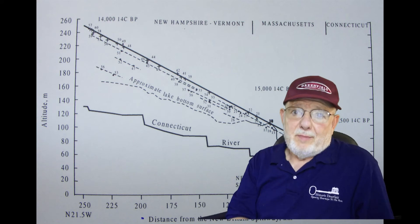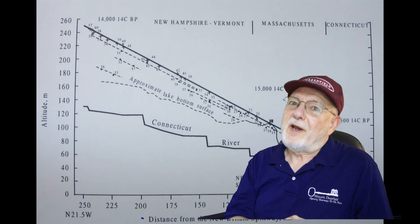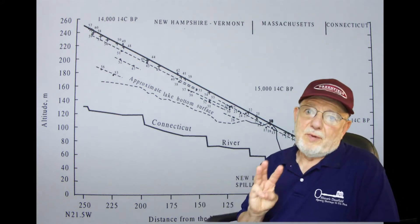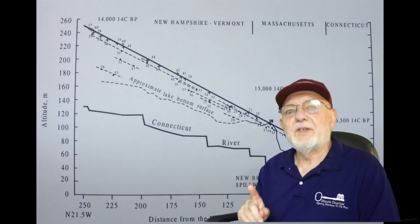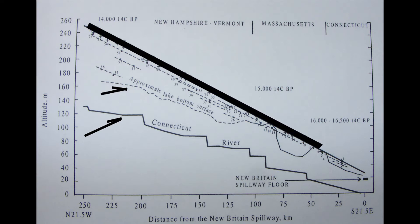This diagram is a bit complicated, but it reveals so much about Lake Hitchcock and what happened after the glacier melted. There are three things revealed here. First is the Connecticut River today, with the dams along the river indicated. Then there's the estimate of where the lake bottom of Lake Hitchcock would be and what those elevations would be. And finally, there is this straight line that indicates the old shoreline elevation of Lake Hitchcock.